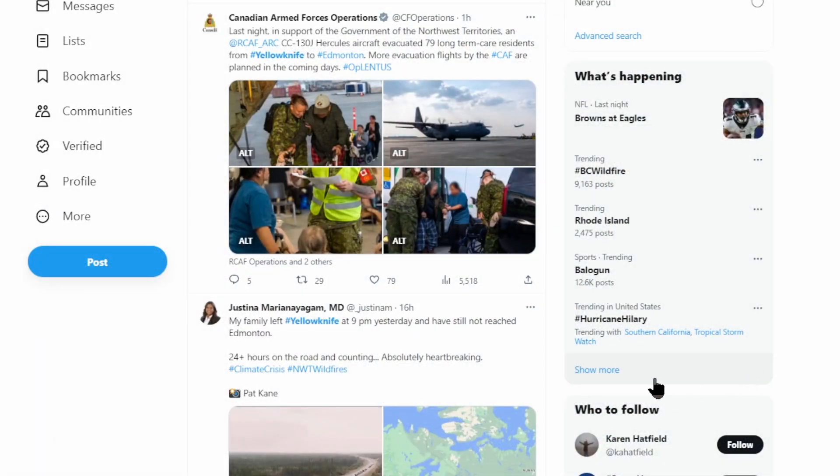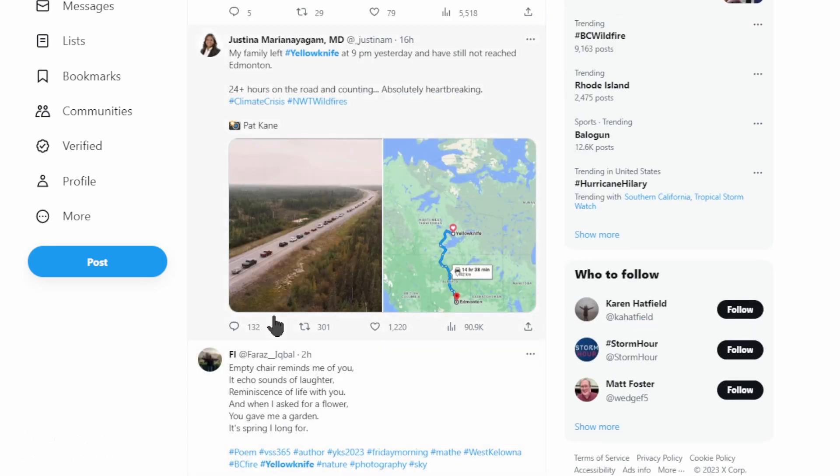Yellowknife in the Northwest Territory is under a mandatory evacuation order today. You can see how the cars are lined up — one road out of town and hundreds of miles to safety in Alberta.